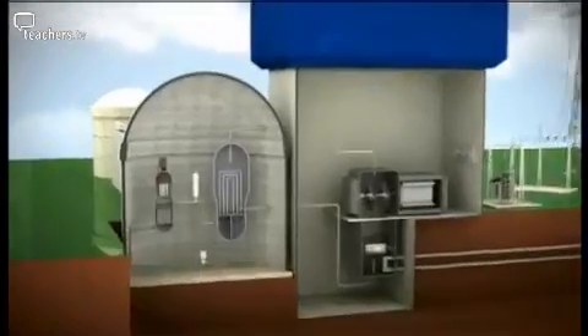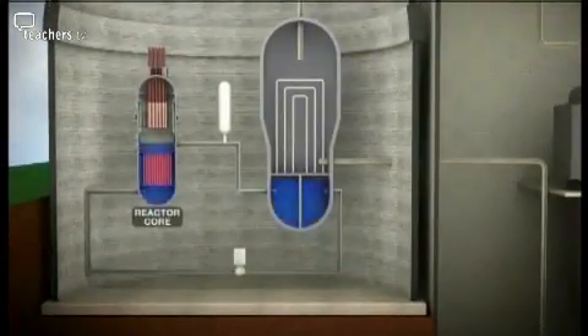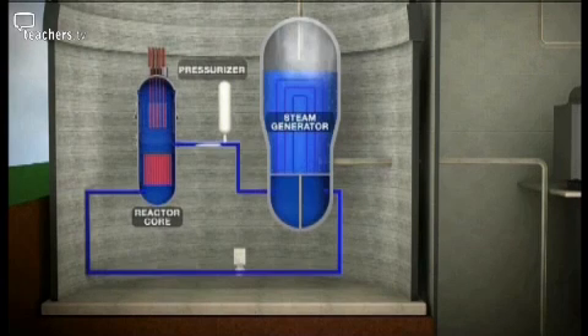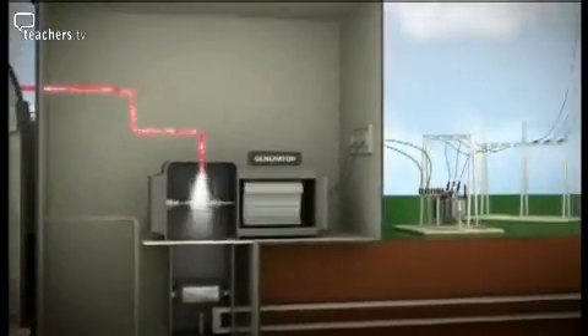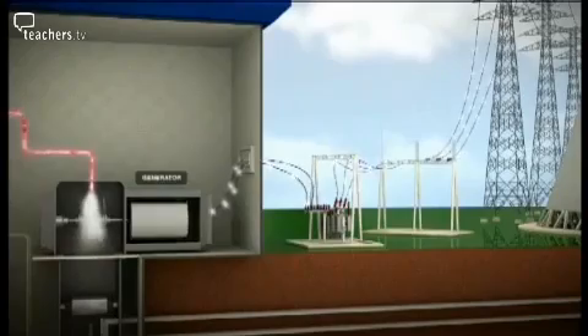In a PWR, fission heats water in a pressurised reactor core, which keeps it from boiling. The pressurised hot water flows through a network of pipes, which boil fresh water in a second chamber. There, the steam is generated to drive the turbines. The two-chamber design minimises the risk of radioactive steam reaching the turbines and being discharged into the environment.